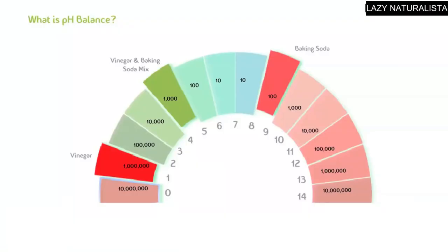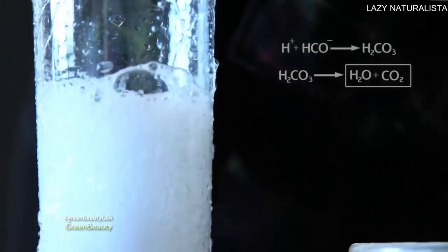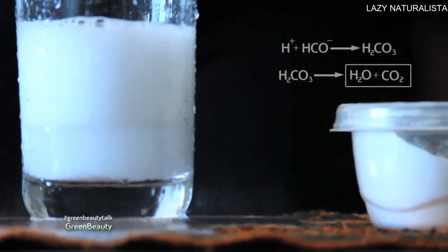This is the reason why it's termed pH balance. The reaction will create liquid water, or H2O, and carbon dioxide gas, or CO2. The bubbles and fizzing you see is the water and carbon dioxide gas.